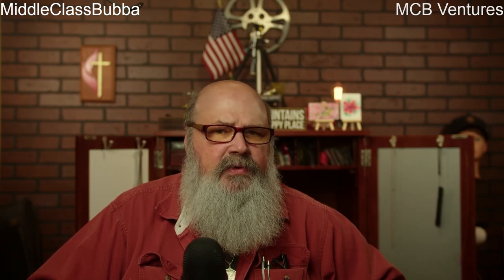Inspect for damage: before putting on your eye protection, take a moment to inspect them for any damage such as scratches, cracks, or loose parts. Damaged eyewear should be replaced immediately to ensure continued protection. Over time, the effectiveness of safety glasses and goggles may diminish due to wear and tear, so follow the manufacturer's recommendation for replacing your eye protection to ensure optimal performance.